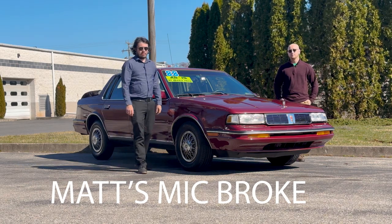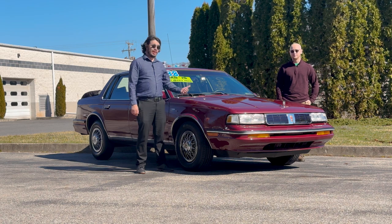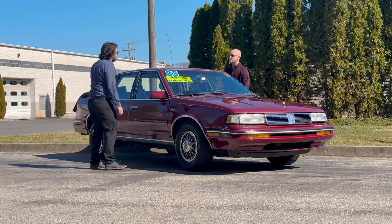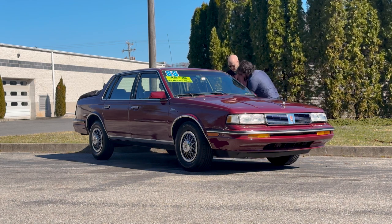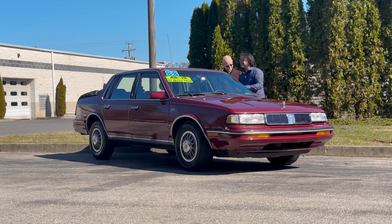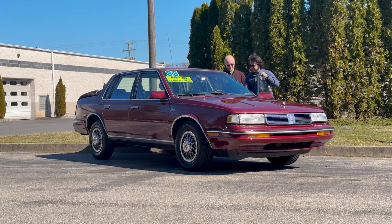This is Autolab. I'm Matt, and I'm Dylan. And this is the Oldsmobile Cutlass, and we're going to take it for a drive. I can't drive it if I can't get in. Come on, Matthew. The key. Listen to that — that is the sound of American steel. There you go. I'm driving it.